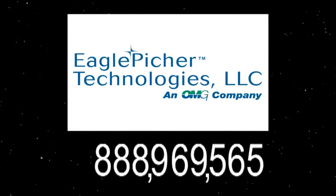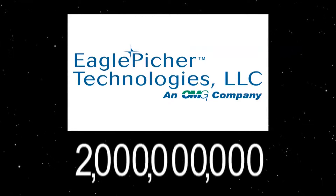It happened on May 11th of this year: 2 billion cell hours in space without a mission failure. It's something that we've been tracking for many, many years, and no other company can claim that they have that kind of performance.